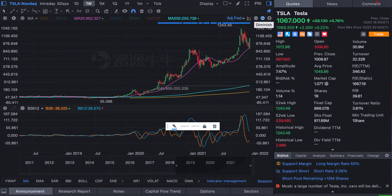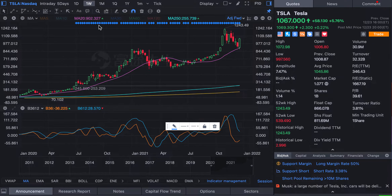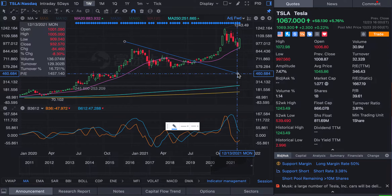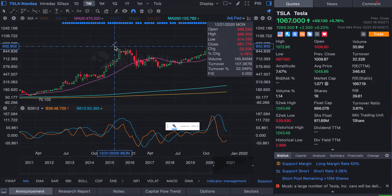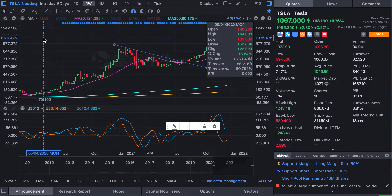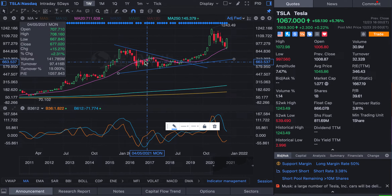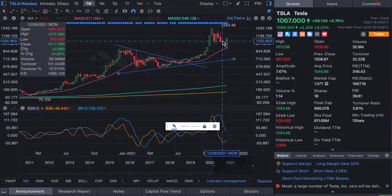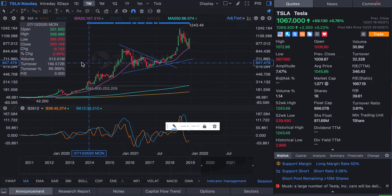Now let me use Tesla as an example. Here's the Tesla stock diagram. I'll draw a line here and a downward line here, and you can see that once it reached this triangle intersection point, Tesla went up like crazy. You can see this triangle pattern actually worked.